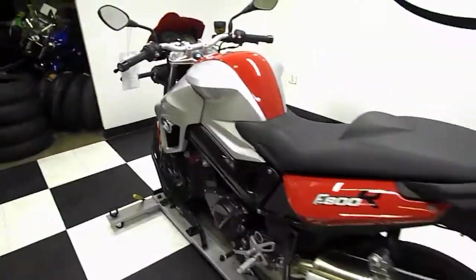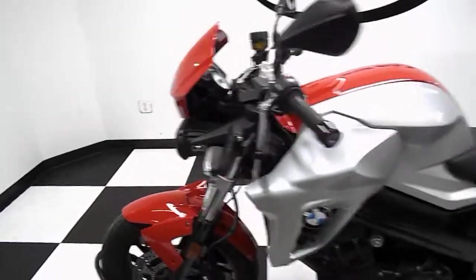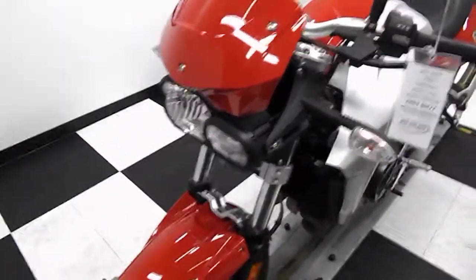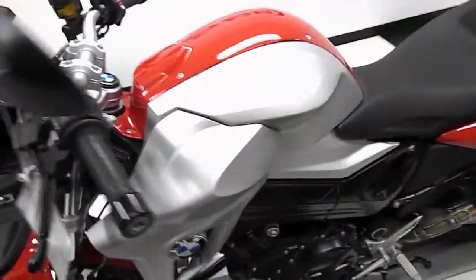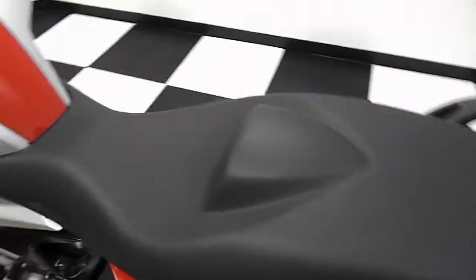No signs of the bike ever being down or dropped. Bike's all stock, no aftermarket additions. It does come with ABS and looks to be traction control also. No rips or tears in the seat, and good tread left on the tires.